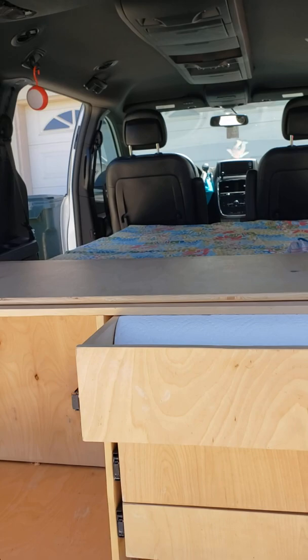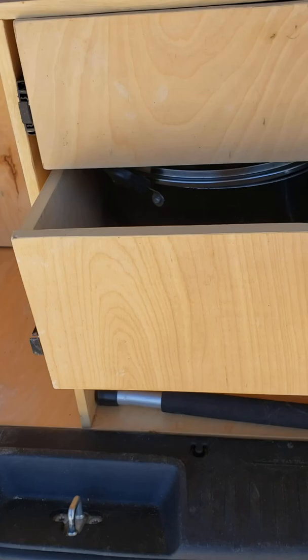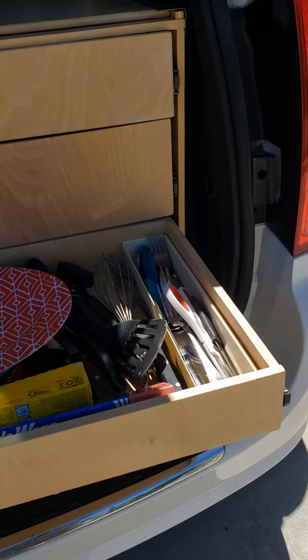There's the drawers — holds a lot of different things: pots and pans, silverware, plates. There's even a spot underneath for the stove.